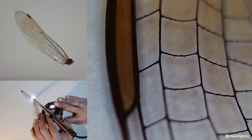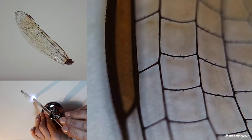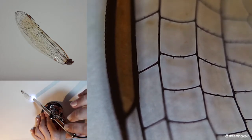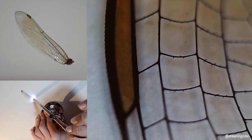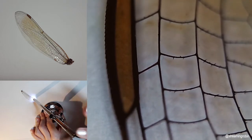Four: in their larval stage, which can last up to two years, dragonflies are aquatic and eat just about anything — tadpoles, mosquitoes, fish, other insect larvae, and even each other. Yikes.